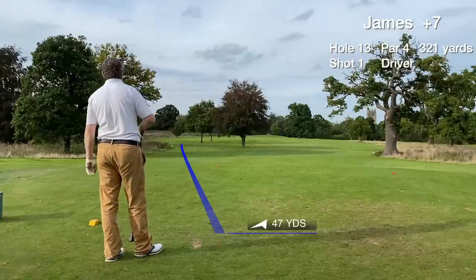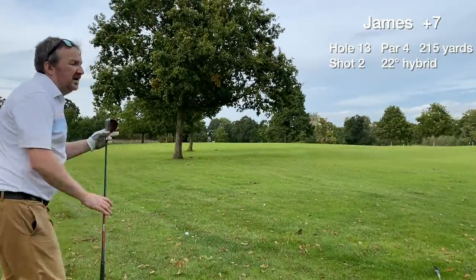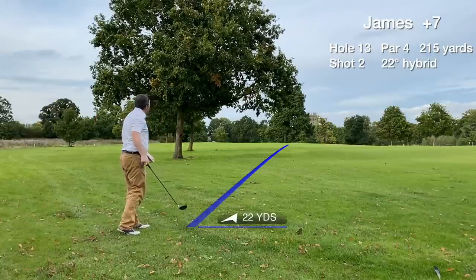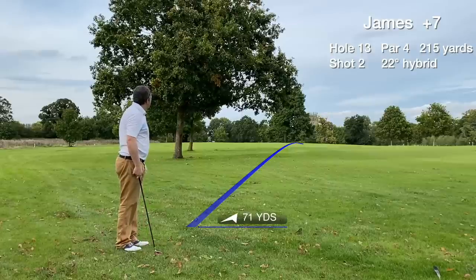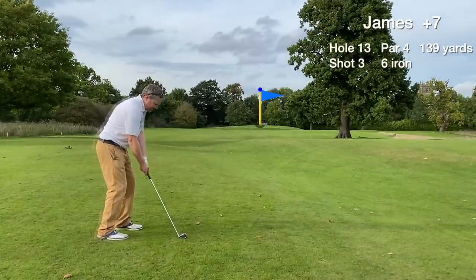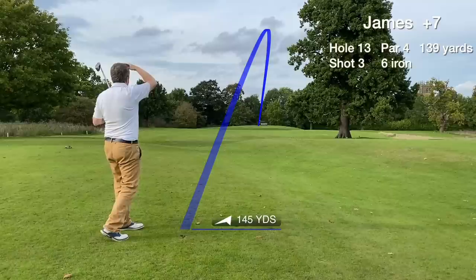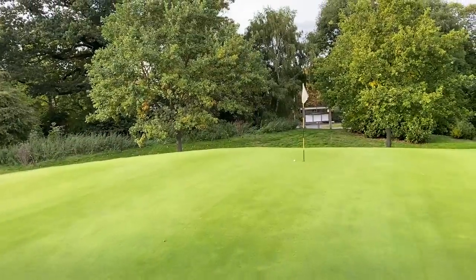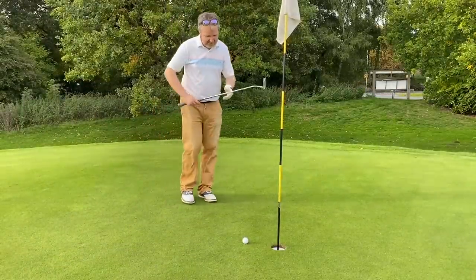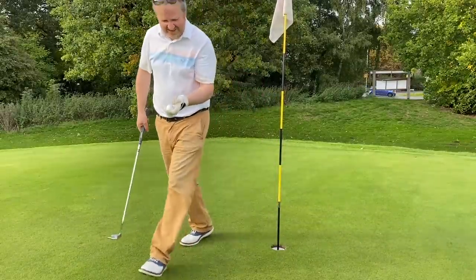Hole 13 is a short par 4 and we hit our worst tee shot of the day — just a scuff shot low to the left, but luckily it's still in play. Hitting a low hook with the hybrid from a tough position, it just trundles onto the fairway. Left with around a 140-yard approach with a 6-iron, hit right on line with a really nice sound. Strolling up to the green, I just can't believe how close it ended up. What a 6-iron — unbelievable. No bogeys on the scorecard for that hole.